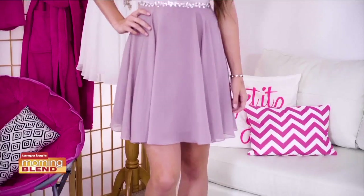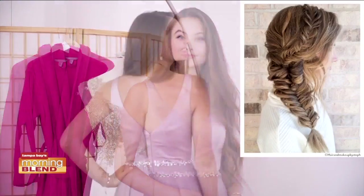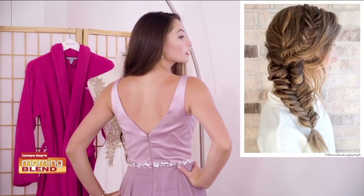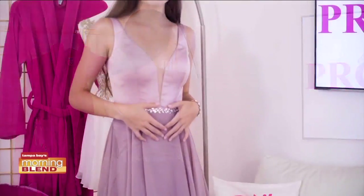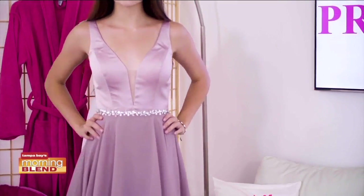A big color trend this season is mauve. This dress is giving us serious fairytale feels. To play off of that, add a loose fishtail braid to really give it that whimsical vibe. Use different shades of mauve eyeshadow to keep it monochromatic. The gem waistband adds a sparkle to this simple dress.